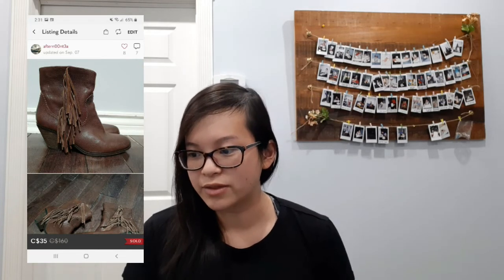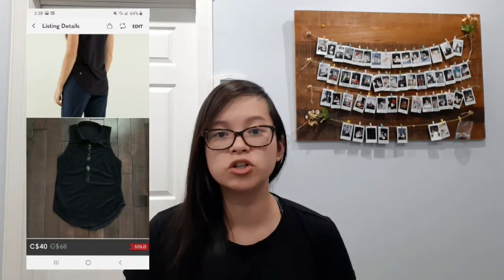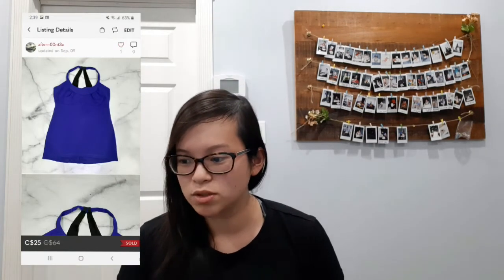My next sale was this Torrid tank and it sold for a best offer of $16. I'd only picked it up for a couple of dollars — it was a fast flip. I'm trying to incorporate more plus-size clothing in my store and Torrid seems to do pretty well. My next sale was this Lululemon black Hot Hitter polar shirt and this sold for an offer of $40. I also sold this Lululemon Scoop Me Up tank and it sold for an offer of $25.